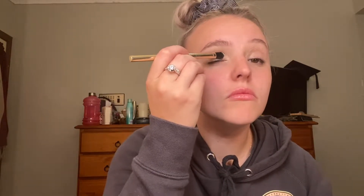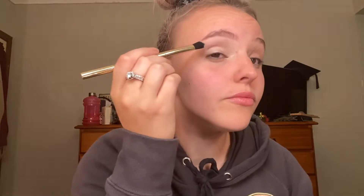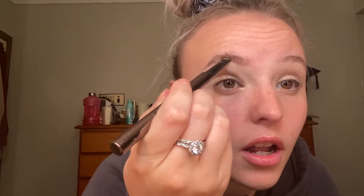Concealer brush. I probably really don't need to do this since I put the eyeshadow primer thing on, but I'm gonna do it anyways. I'm gonna put my eyebrows on first because I didn't do that last time and I looked a lot crazy. Then I had to go back and do it afterwards and kind of fucked it.